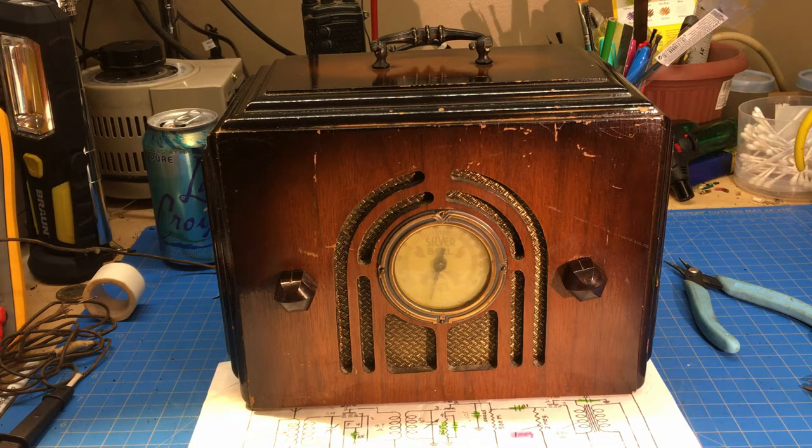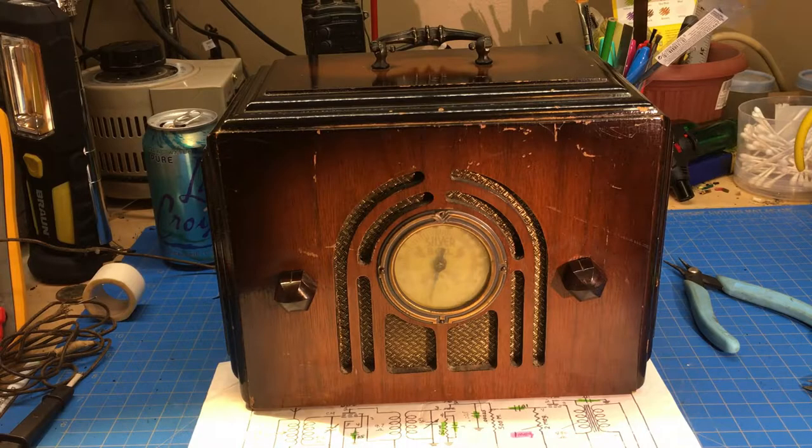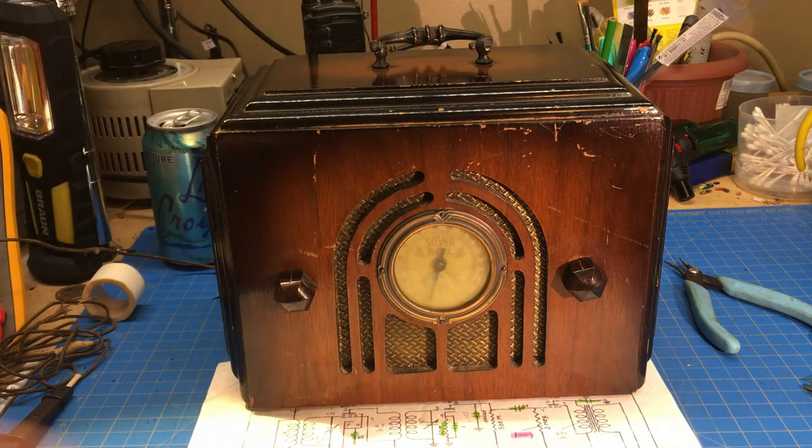Welcome back everybody. Some of my older subscribers will probably remember - I'll put a link in this one - I had run across a radio called a Silver Bell. It was a blonde-looking radio. It didn't have a dial, the handle was gone, and we believed that someone worked on it and took that off and just put a solid grill cloth in it, and I ended up with it.